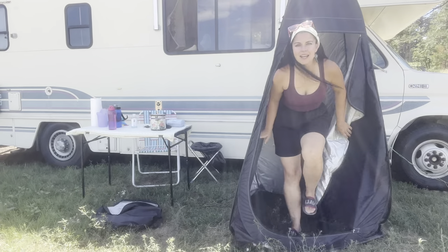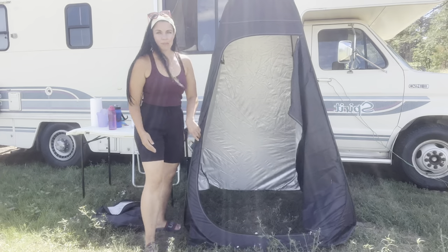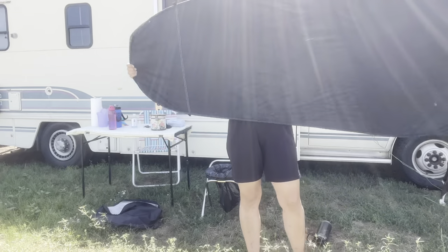The tent does have stakes to keep it in place, but if it's especially windy it's going to give you some problems — it'll blow over. So if it's really windy and you need to go number two out in the woods, it might be better to find a bush or a tree. Let me show you how easy this is to fold down.